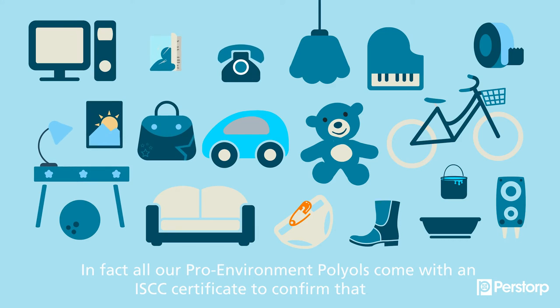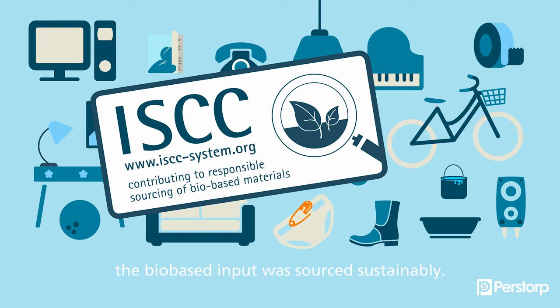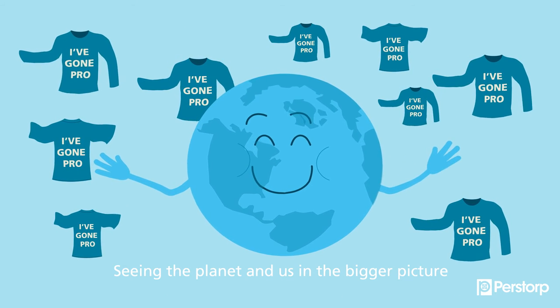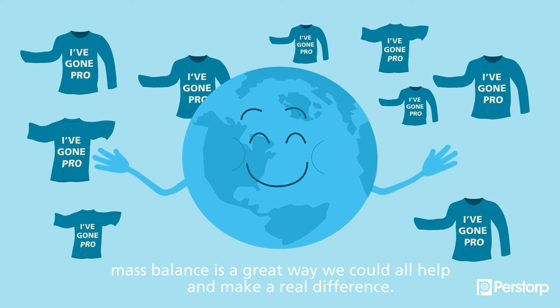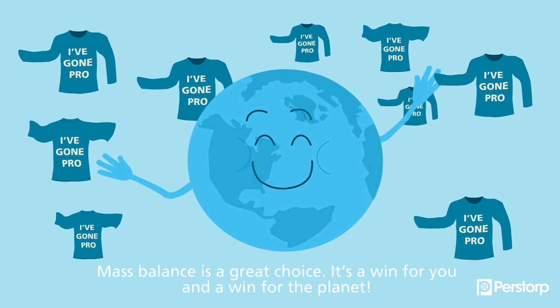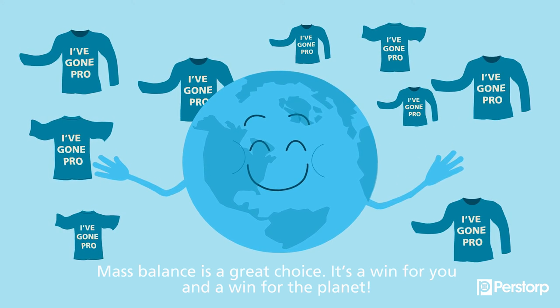All our pro-environment polyols come with an ISCC certificate to confirm that the bio-based input was sourced sustainably. Best of all, your participation is helping to speed up the flow to go pro-environmental for everyone. Seeing the planet and us in the bigger picture, mass balance is the way we could all help and make a real difference. Mass balance is a great choice — it's a win for you, and a win for the planet.